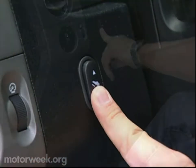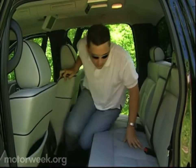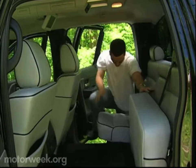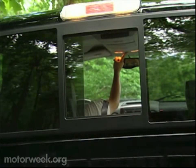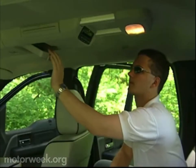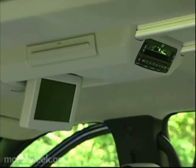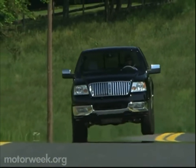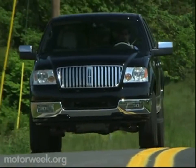The rear cabin is equally plush and offers seating for three adults on a split bench, plus the seats fold for carrying internal cargo. The power sliding rear window is a nice touch. Major options include a rear seat DVD entertainment system, power sunroof, and rear obstacle detection. So what's missing? A satellite navigation system and side curtain airbags — in this class of vehicle, those are obvious omissions.